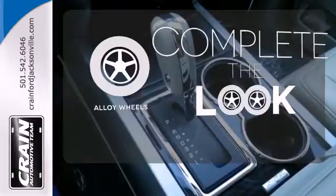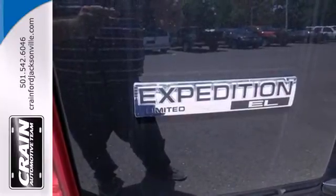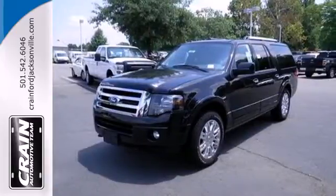Your ride is stylish from top to bottom with the alloy wheels. Bring the entire family in for a test drive of this roomy and comfortable 2013 Expedition.